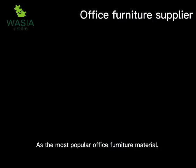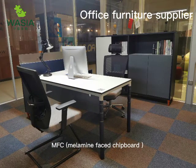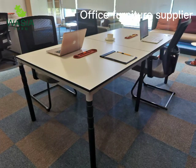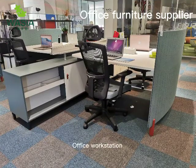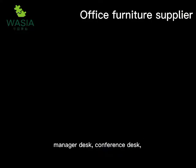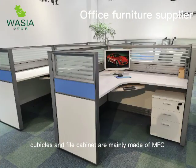As the most popular office furniture material, MFC (melamine faced chipboard) offers advantages of diversity, cost-effectiveness, environmental friendliness, and high productivity. Office workstations, manager desks, conference desks, cubicles, and file cabinets are mainly made of MFC.